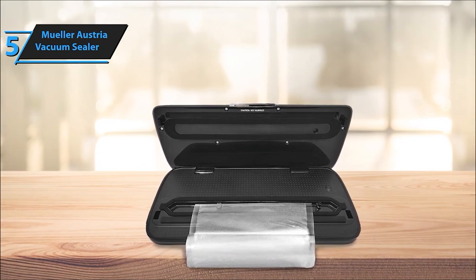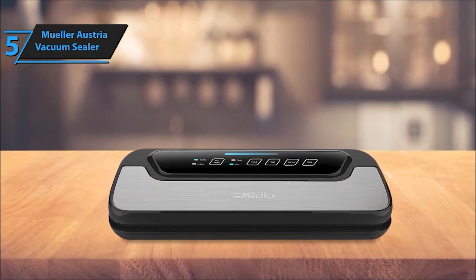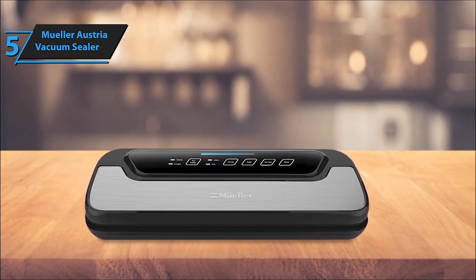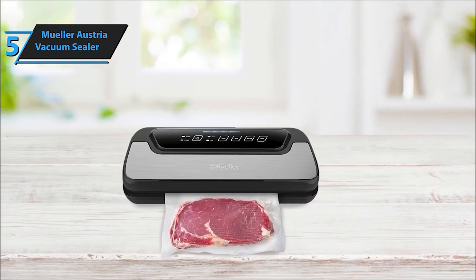The Mueller Vacuum Sealer package includes everything you need. Alongside the sealer and air suction hose, you'll get 5 medium vacuum bags and an extra-long vacuum bag roll, both reusable and waterproof. It's a complete bundle right out of the box.